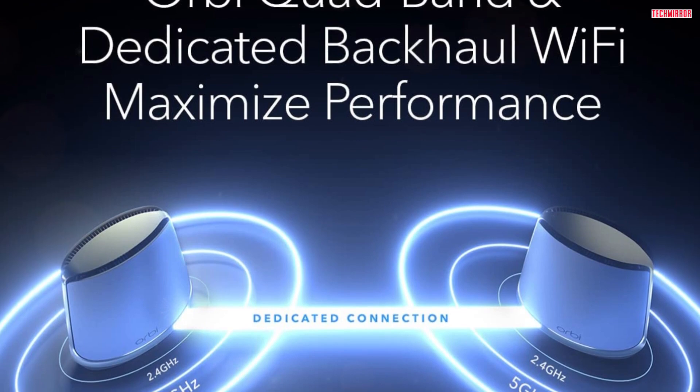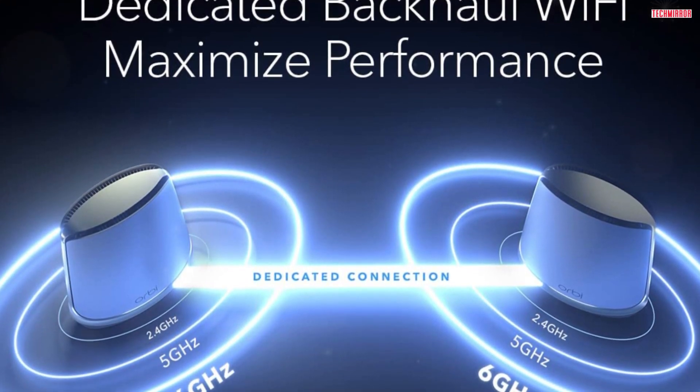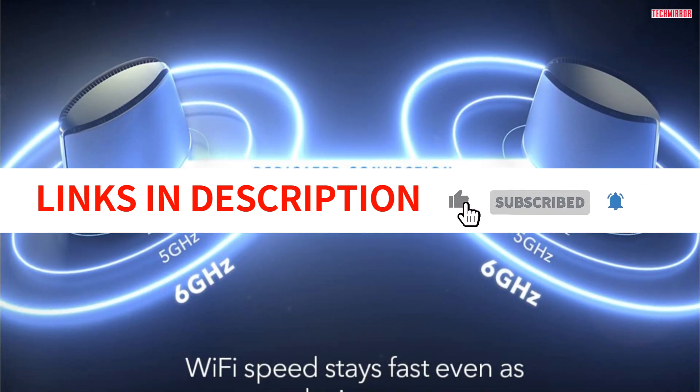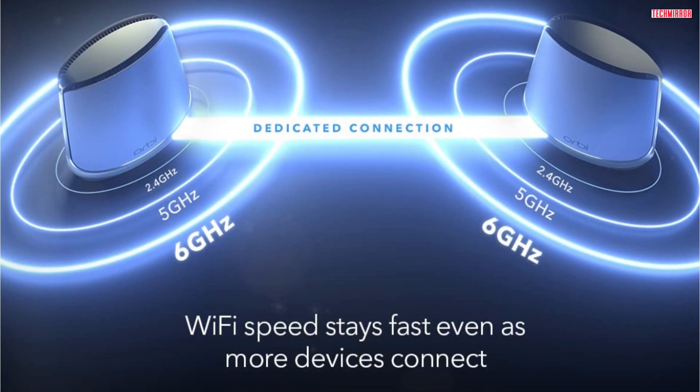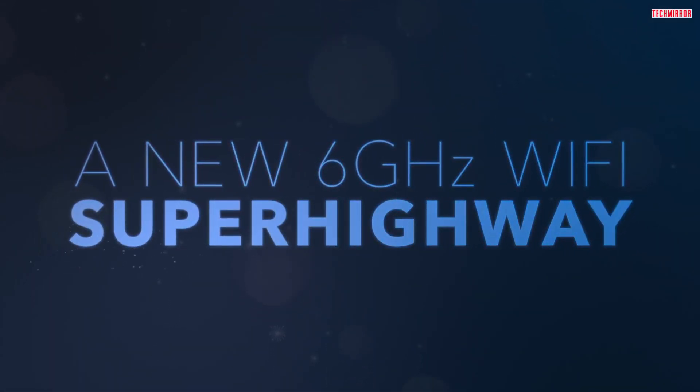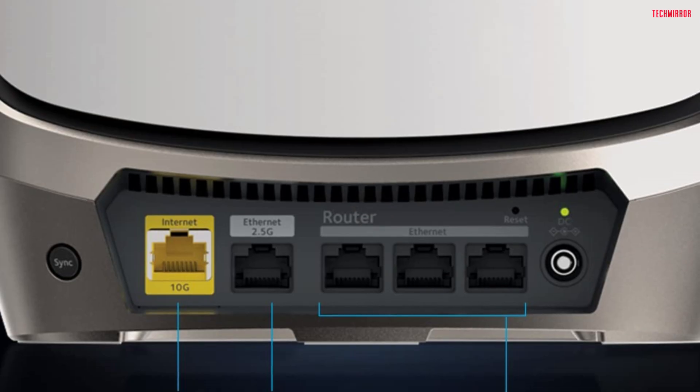Speaking of speed, the Orbi 960 Series comes with a 10-gig internet port, unleashing the fastest download speeds of today and tomorrow. You can connect it to the latest cable or fiber internet service, supporting speeds of up to 10 Gbps. It's like having a superhighway for your internet connection.